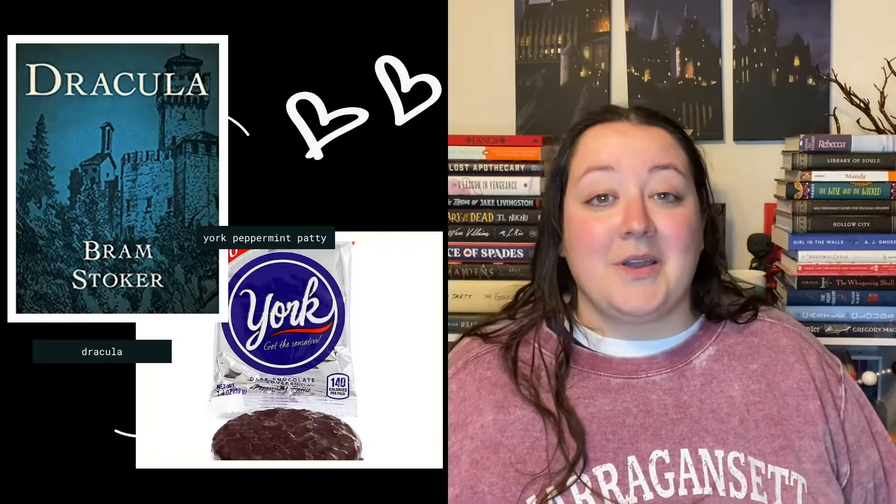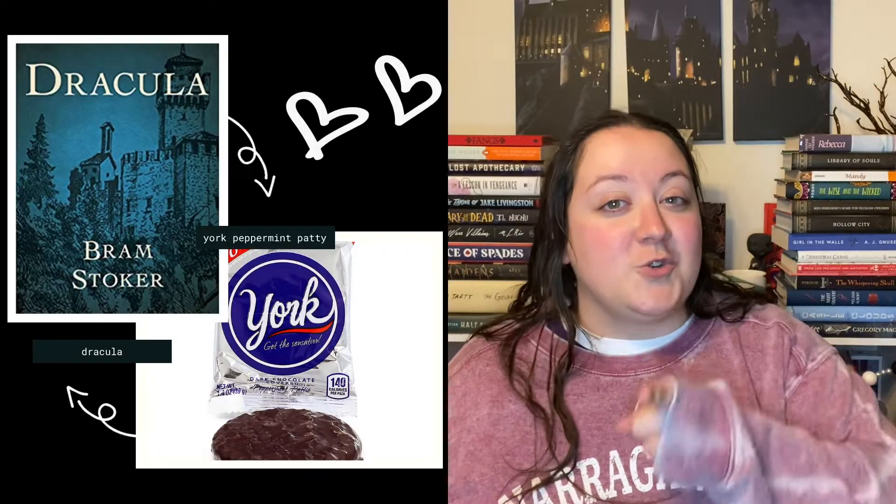Next we have M&Ms, and for this I am pairing it with really any collection of short spooky stories — you can go with an H.P. Lovecraft collection, an Edgar Allan Poe collection, or a collection of a few different ones. You decide which collection is right for you. Because scary story collections are great for mindless reading, going from story to story, the M&Ms pair perfectly for some mindless munching.